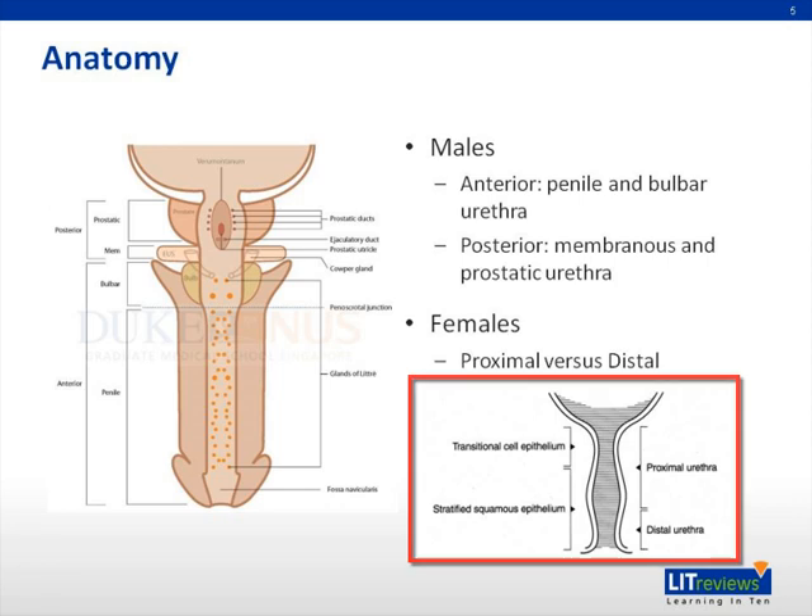In females, however, this distinction is much less clear due to the absence of a prostate, as well as an obvious external urinary sphincter. In females, the proximal urethra consists mostly of the proximal two-thirds of the urethra versus the distal urethra, which consists of the distal one-third of the urethra.